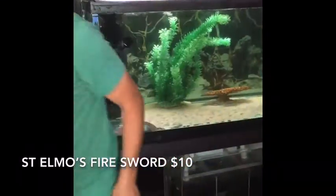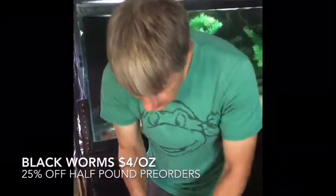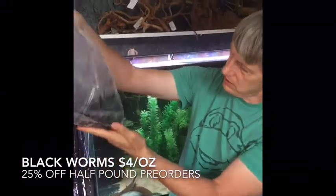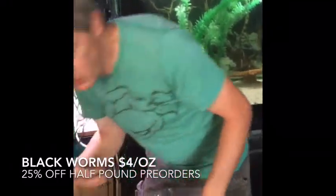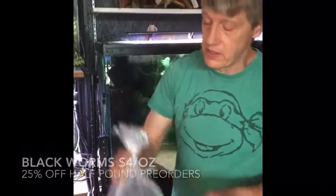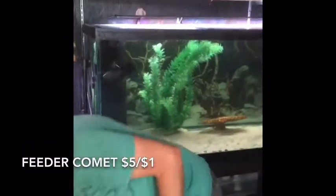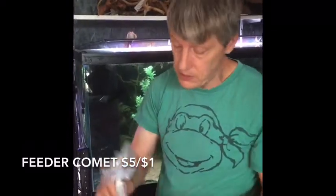They'll still be at that $10 special. Next we have blackworms, and they look really good this week — last week's ended up being pretty nasty. It's always a good idea to get your order in early just in case we have a bad week on blackworms. Comets — feeder goldfish — pretty big this week. Some didn't make the trip, but we've got enough. We do a discount on feeders if you pre-order.